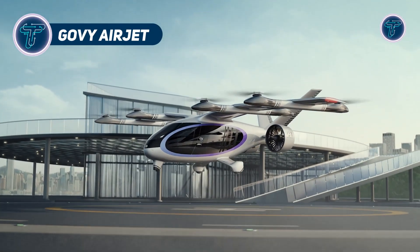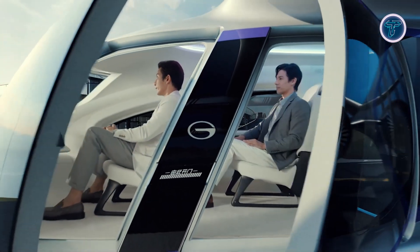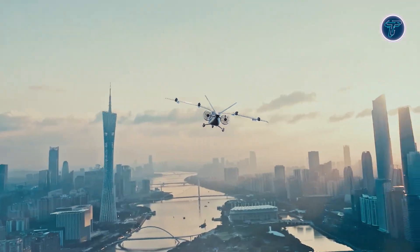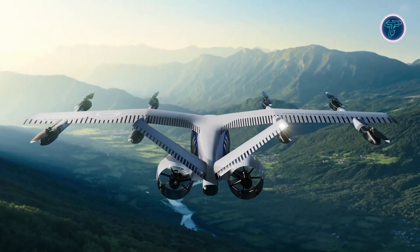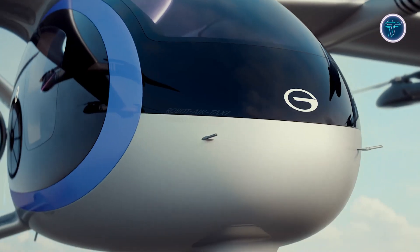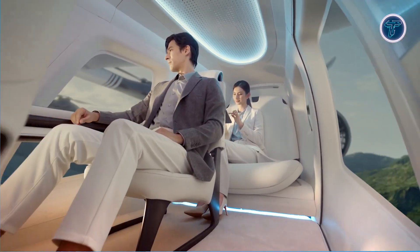The Govi Airjet is a next-generation electric aircraft designed for short-distance travel, utilizing advanced vertical takeoff and landing capabilities. It operates with a 100-kilowatt electric direct-drive ducted fan system, delivering quiet and efficient performance. With power distributed across eight axes, the Airjet offers enhanced stability, safety, and redundancy throughout flight operations. Reaching top speeds of 250 kilometers per hour, the Airjet can travel over 200 kilometers on a single charge. Its battery system supports rapid recharging, reaching full capacity in around 30 minutes.